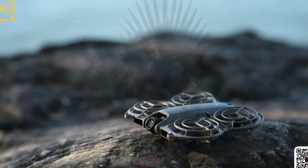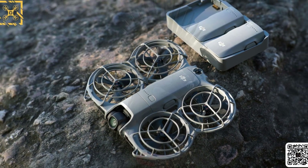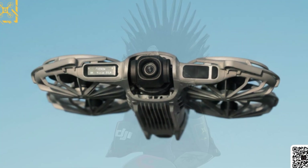So, before this compact flyer lands on your doorstep, let's break down exactly what's new, what's improved, and whether this is the drone to buy in 2025.